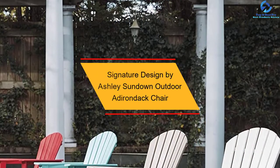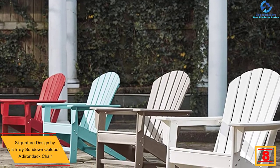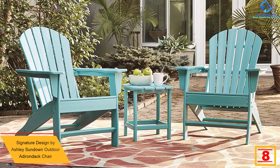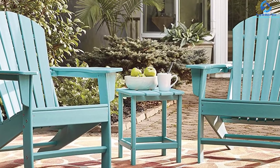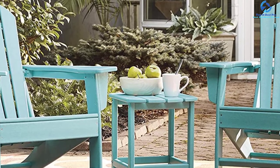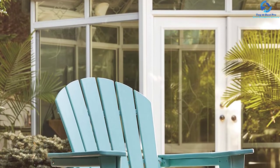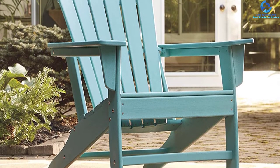At number 8, we have the Signature Design by Ashley Sundown Outdoor Adirondack Chair. If you want a pop of color in your otherwise boring backyard, then this amazingly designed Signature Design by Ashley Sundown Treasure Outdoor Adirondack Chair is the one for you. This Adirondack chair is available in 5 different colors and mostly designed for outdoor placement. It is known for its durable design, made using virgin density-based polyethylene material, and comes with a textured grain finish for a fine look.